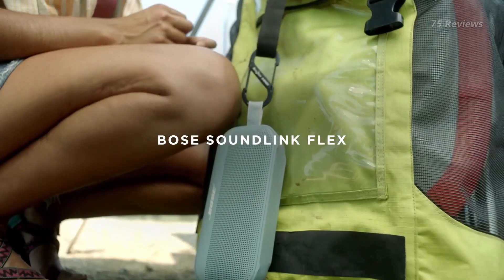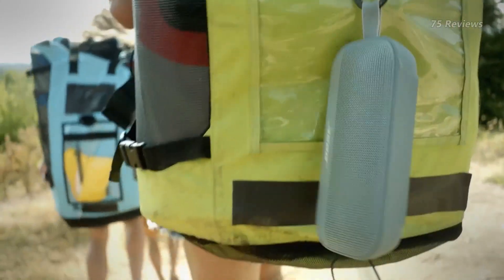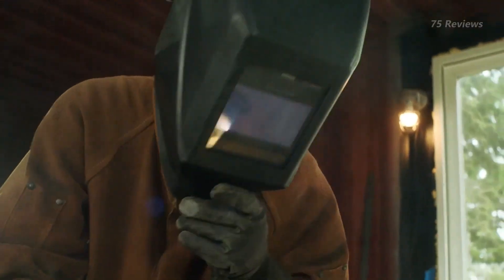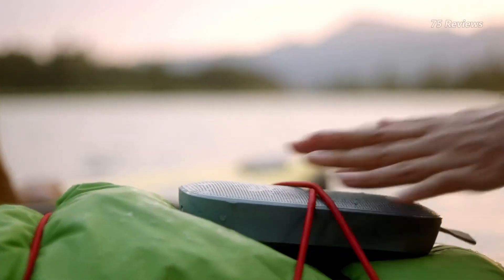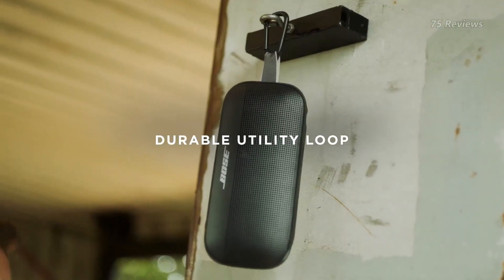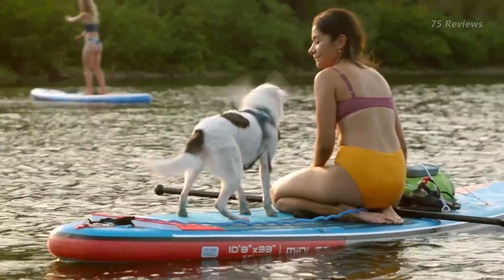The Bose SoundLink Flex is the best Bose Bluetooth speaker available in the budget range. It's a portable speaker sold in several different colors with a sturdy design that's great for taking your favorite tunes with you on the go. On your next trip outdoors, use the built-in strap to attach the speaker to your bag or backpack. It's rated IP67 for dust and water resistance, and the manufacturer says it can withstand some falls to the floor.